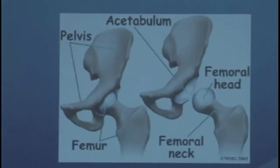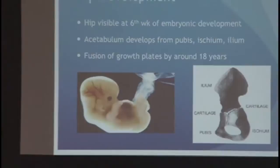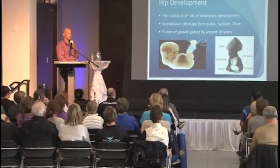When you look at the hip, it's a ball and socket — the ball being the femoral head and the socket being the acetabulum. It's a pretty deep socket in most people, so it's a difficult joint to dislocate. It has a lot of inherent stability normally, unlike a shoulder which is pretty easy to dislocate. The hip becomes visible at about the sixth week of embryonic development, and the acetabulum — the socket — develops from three different bones that fuse at around 18 years of age.